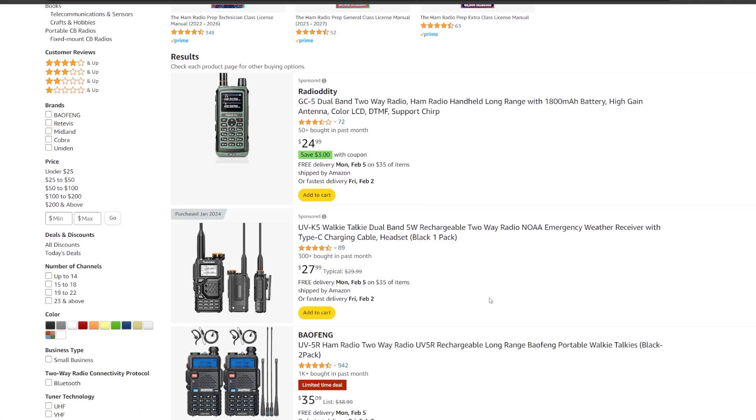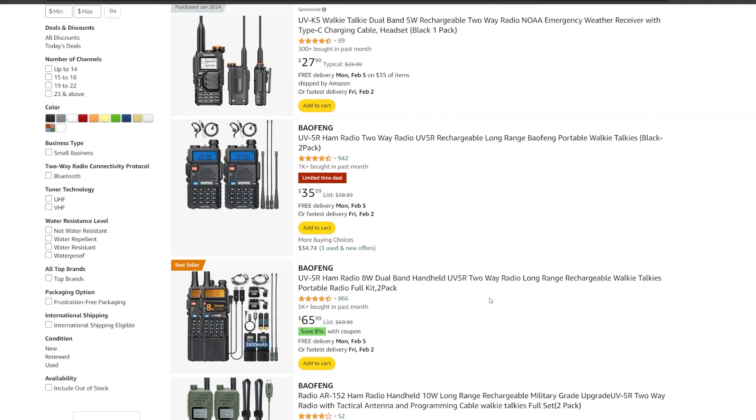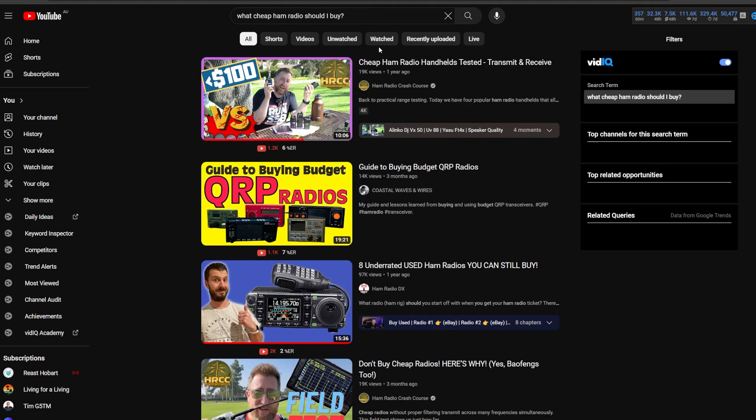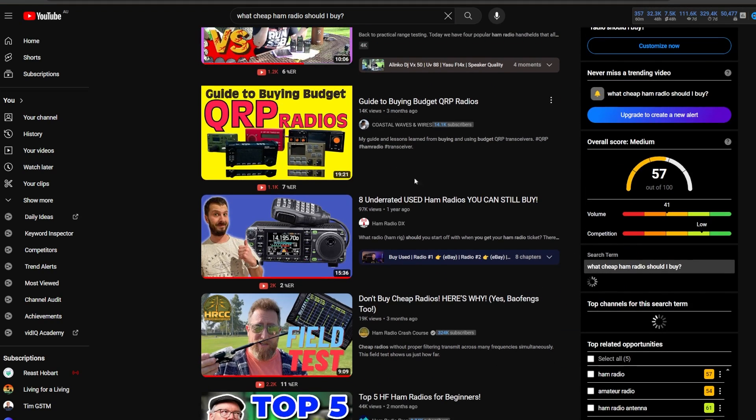In this video, I'll be listing my top 5 cheap ham radios for 2024. Sometimes it can be confusing to know which radio to buy, especially if you're browsing Amazon or searching YouTube for reviews. So I'll go through my list of recommendations and I'll be weighing up the pros and the cons of each.